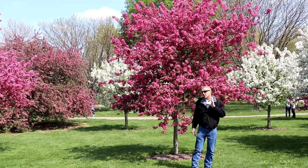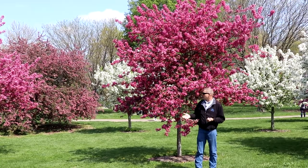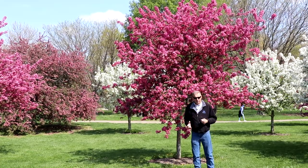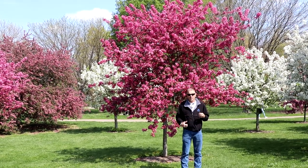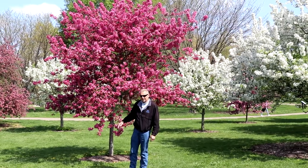So let's talk about some of those. There are a lot of different published lists — universities have done extensive research on the better crabapples for landscapes. I would tell you not to randomly grab a crabapple, but rather to do some research and make sure you get one that's going to be a good, healthy candidate throughout the season.